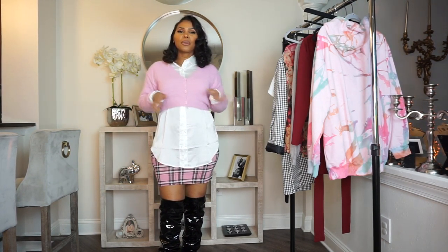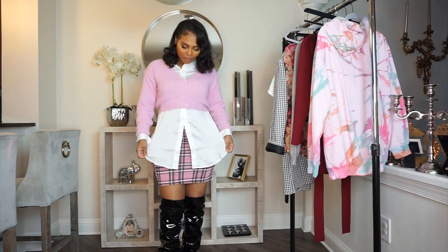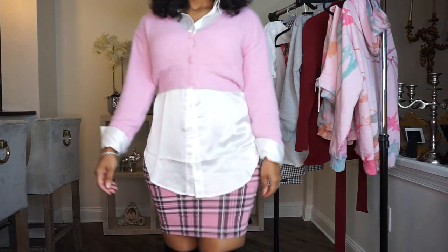You can't get any more Clueless than this. I'm starting off with this pink cardigan — it has a cashmere feel to it. I paired it with a silk button-up blouse underneath and a plaid skirt. The plaid skirt is high-waist. I paired it with these thigh-high stiletto boots from Shein — they are very high.